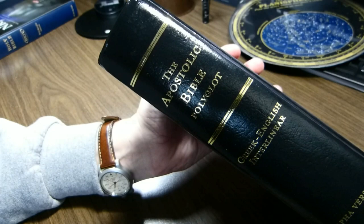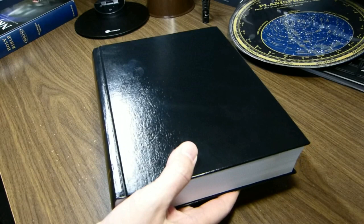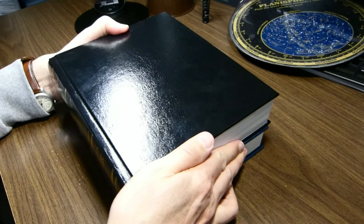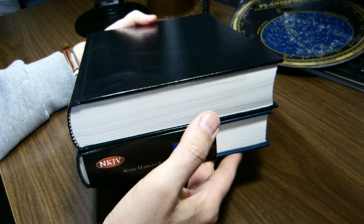This week I'd like to review the Apostolic Bible Polyglot. This is a volume that was recommended to me by a viewer. It is a Greek-English interlinear, and as you can see it includes both the Old and the New Covenants. It's from Apostolic Press, and it's quite a wide volume — about the same width as a Cambridge wide margin Bible. This is the NKJV from Cambridge in hardback, and the height is very similar, as is the width. The ABP, Apostolic Bible Polyglot, is a bit thicker.